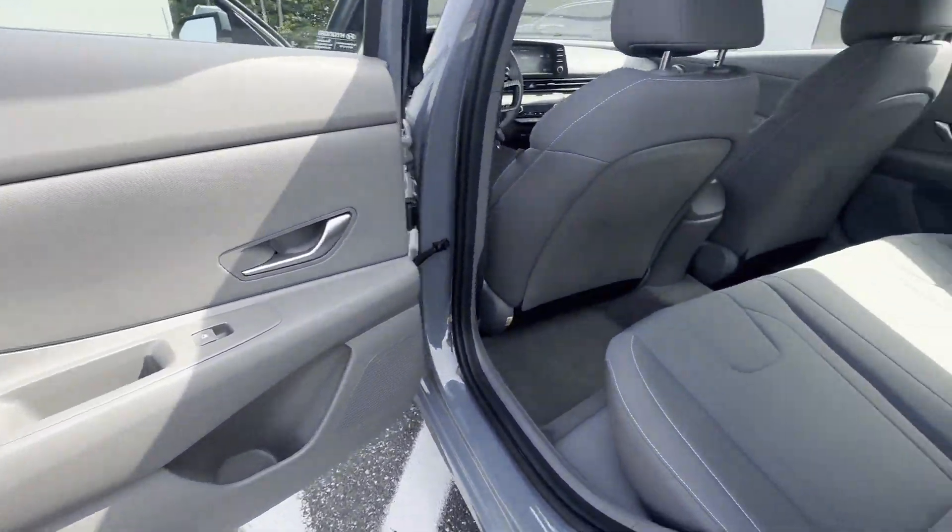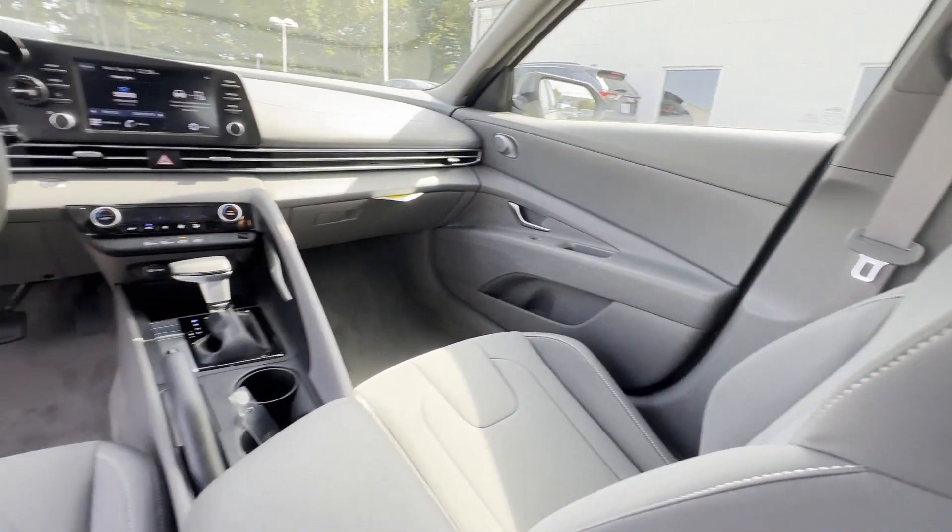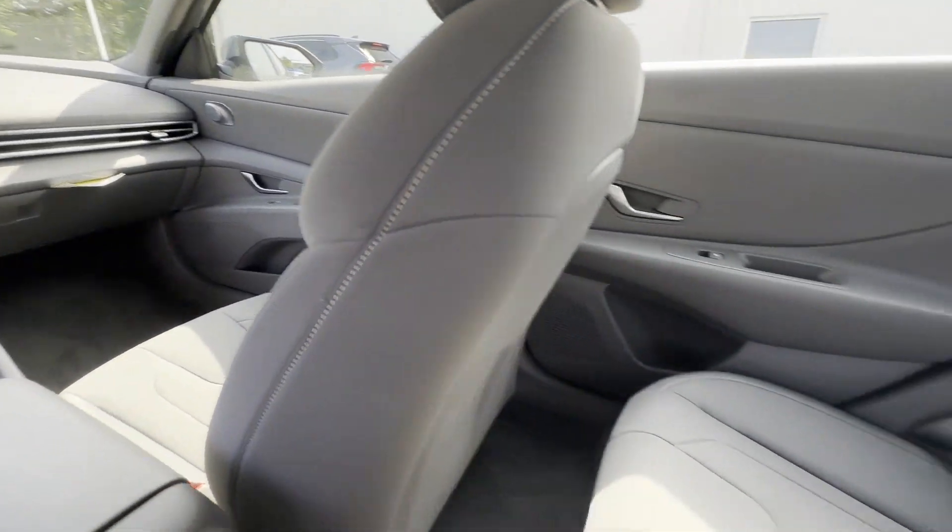Automatic Headlights, Auxiliary Input, Aluminum Wheels, Stability Control, Passenger Side Airbag Sensor, and Adjustable Steering Wheel.